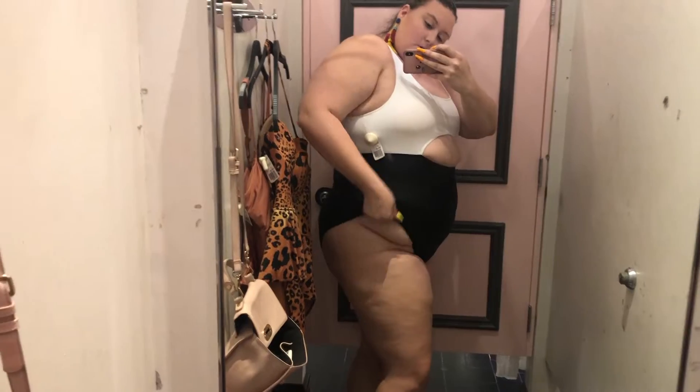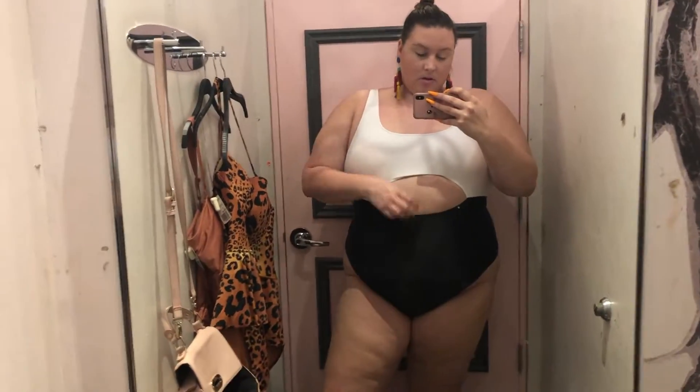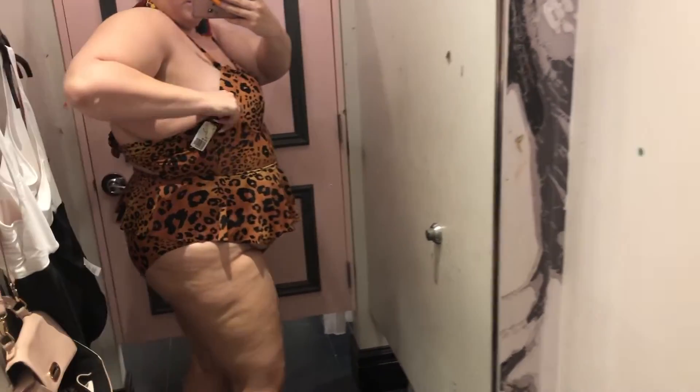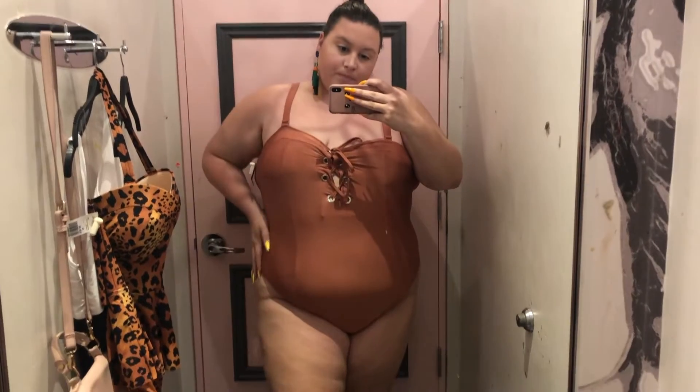Now we're in the Forever 21 fitting room. This first one-piece is a 3x — they go up to 3x. I liked the black and white 80s vibe but the fit was not right; I was too tall so the straps were digging in and it was riding up higher than my fupa. The second one was cute in theory — I liked the peplum — but oh my god, the bust did not fit at all. The back is a cute tie but it didn't feel like a suit you could actually swim in. That was a no for me from Forever 21.